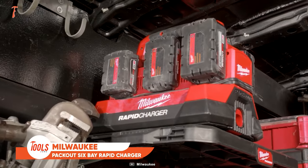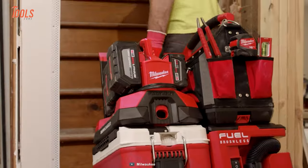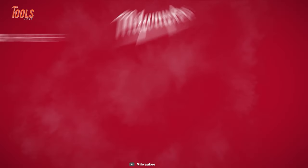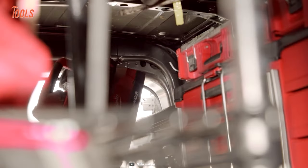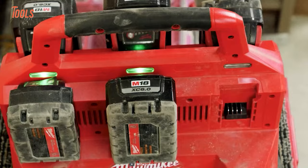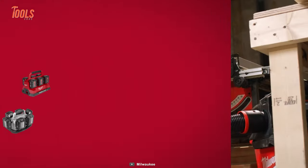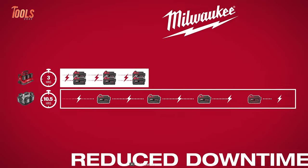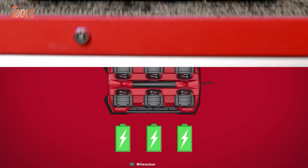When there's a need to charge multiple tool batteries at the same time, the Milwaukee Packout 6-bay rapid charger comes in handy. It's a pioneering addition to the Packout modular storage system that not only optimizes battery replenishment but also enhances job site efficiency. It charges two batteries simultaneously at a rapid pace, up to 40% faster than standard Milwaukee tool chargers, minimizing downtime and battery swapping.